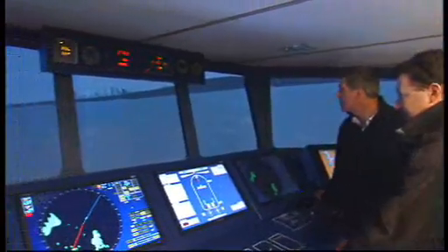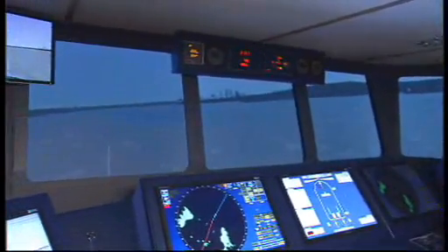This is the AMC's new simulator, it's only been installed this year. It fully simulates the bridge and it looks a lot like you would see on a real ship. It has the radar consoles, the electronic navigation, and you've also got the traditional types of navigation such as visual bearings you can take.